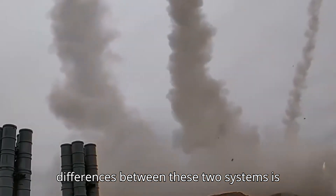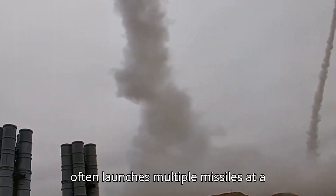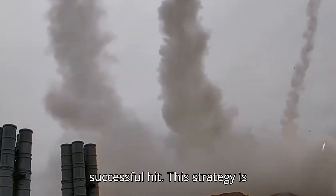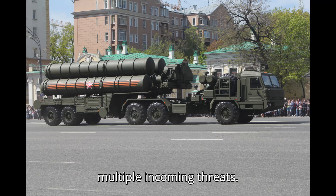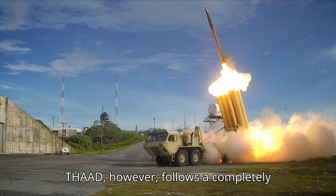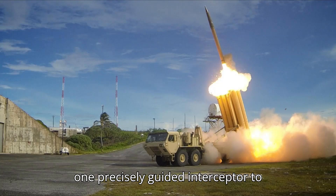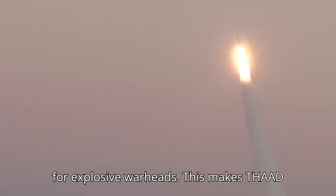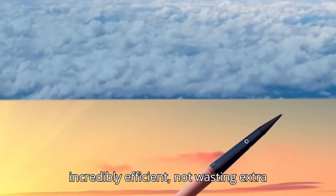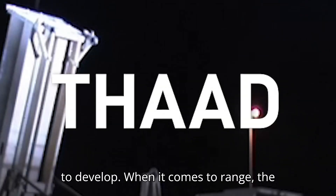One of the biggest differences between these two systems is how they engage their targets. The S-400 uses a fire strategy where it often launches multiple missiles at a single target — typically two or even three missiles — just to ensure a successful hit. This strategy is effective, but it's resource intensive, especially when defending against multiple incoming threats. THAAD, however, follows a completely different philosophy. It employs a hit-to-kill system where it only needs one precisely guided interceptor to destroy a target. THAAD's advanced guidance system ensures that the missile hits the target directly with no need for explosive warheads, making it incredibly efficient and not wasting extra missiles on the same target.